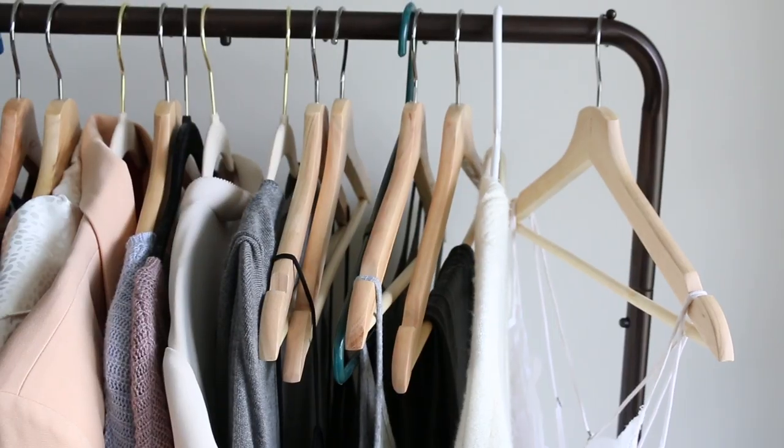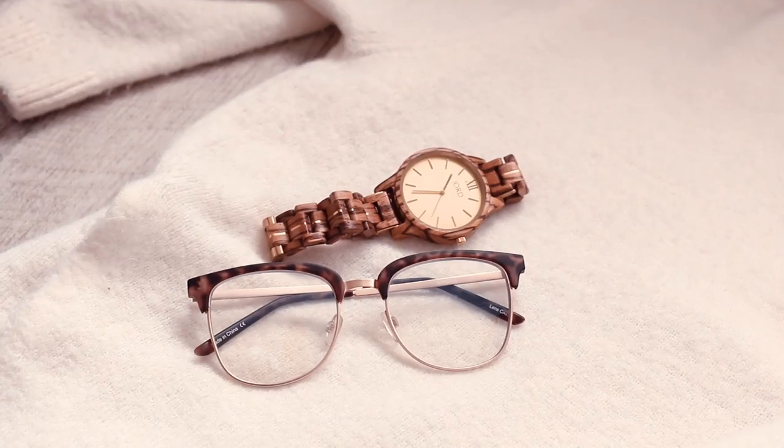Hey guys, welcome back! Today I'm doing a work-from-home capsule wardrobe. I've found that I've had more productive days since I've been dressing up — just making the effort to look presentable at home. I'll be trying everything on in today's video, but I wanted to quickly show a couple of things I think are essential if you work from home. If you're on your computer or phone a lot, I would highly recommend investing in some blue light glasses.